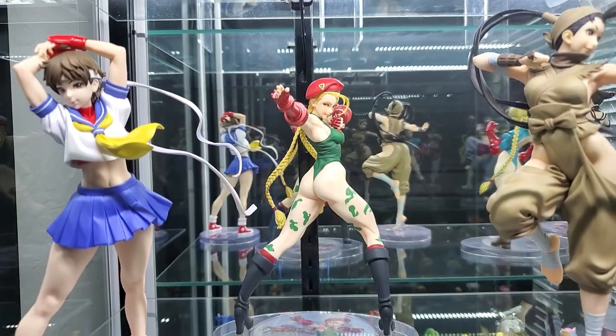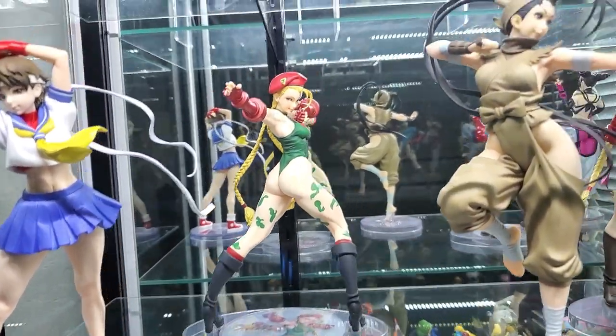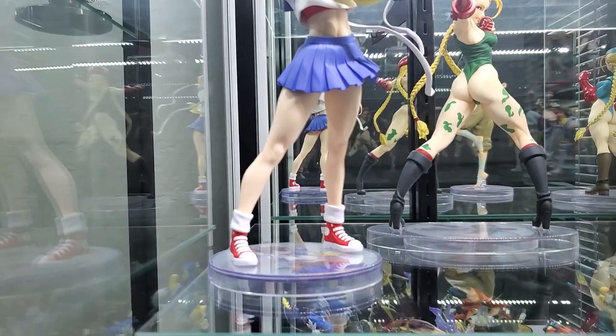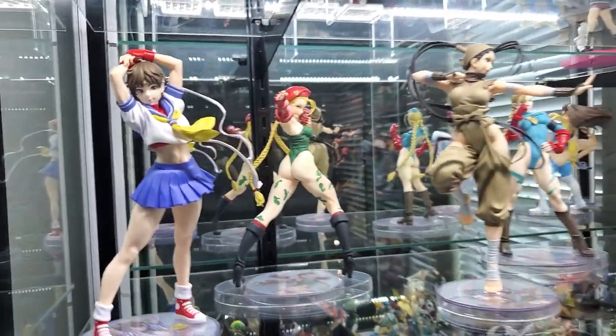We have Cammy in her original outfit — she looks so good — and we have Sakura. I'm still missing like five bishoujos that are Street Fighter, but we will get there. For now I'm very very happy with what I have so far.